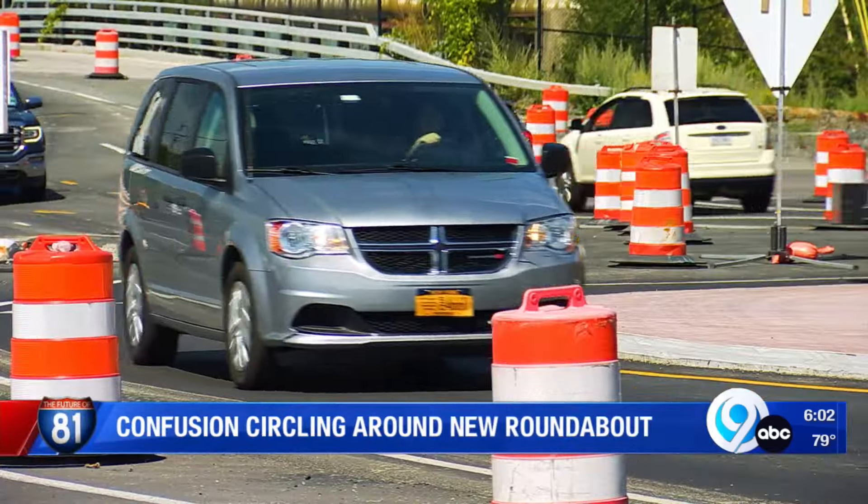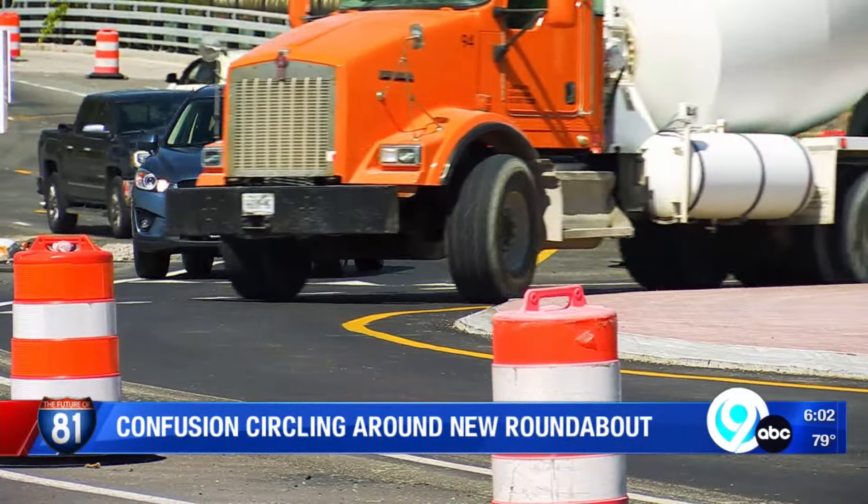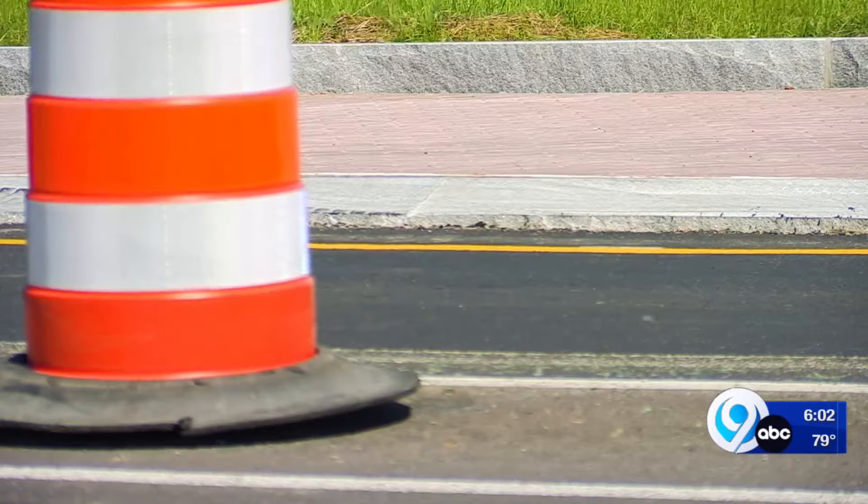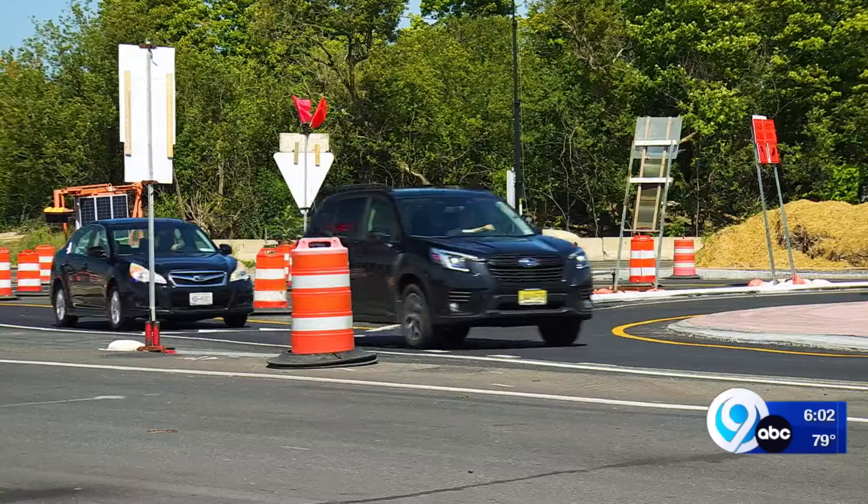At Syracuse's first ever roundabout, it's already getting mixed reviews. I absolutely hate it. I think it's a waste of money — this whole thing. It's just a waste.